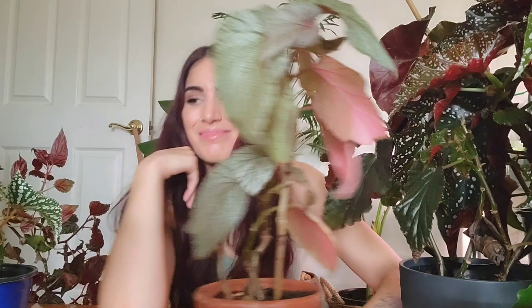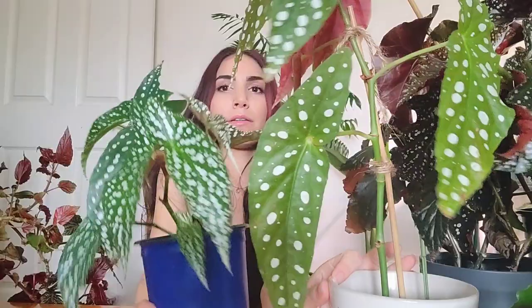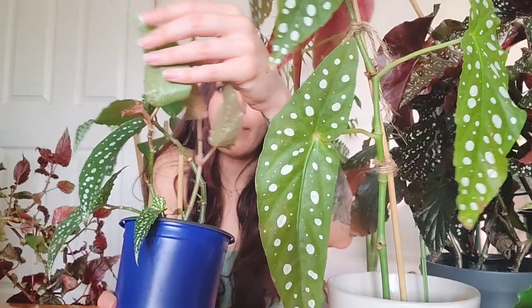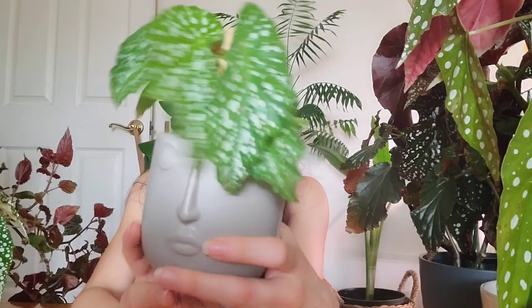I have this begonia that I don't know the name of — she's cute. She's not too far off from the look of the polka dot one, the leaves are just smaller, and it has green on the back, not red on the back like the Maculata. I don't know the name of this one, but she's cute. She was $9.95 — I think I picked her up at Rosedale or something.